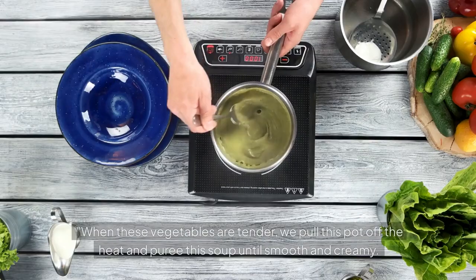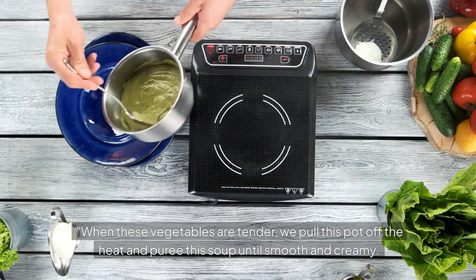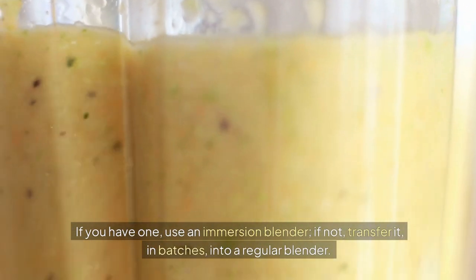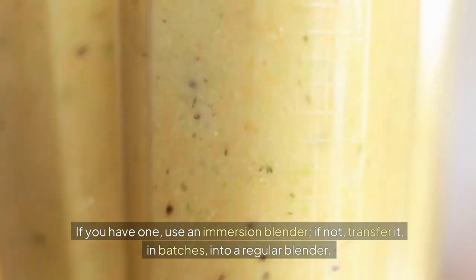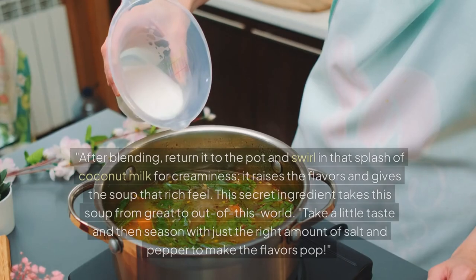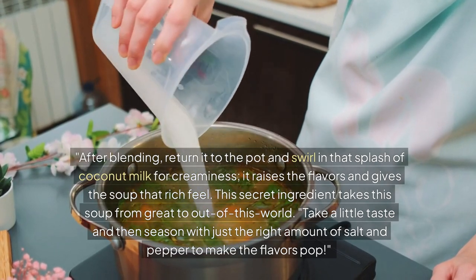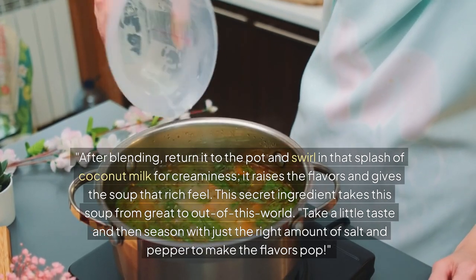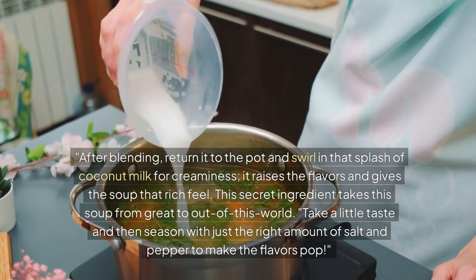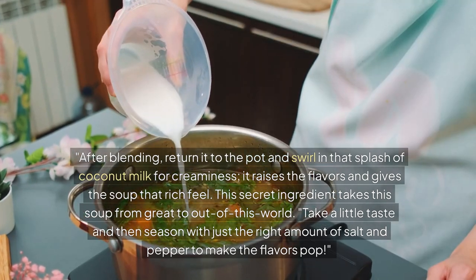Now for blending and final touches. When the vegetables are tender, pull the pot off the heat and purée the soup until smooth and creamy. If you have one, use an immersion blender; if not, transfer it in batches into a regular blender — just be very careful because it is hot. After blending, return it to the pot and swirl in that splash of coconut milk for creaminess. This raises the flavors and gives the soup a rich feel — it's the secret ingredient that takes this soup from great to out of this world. Taste and season with salt and pepper to make the flavors pop.